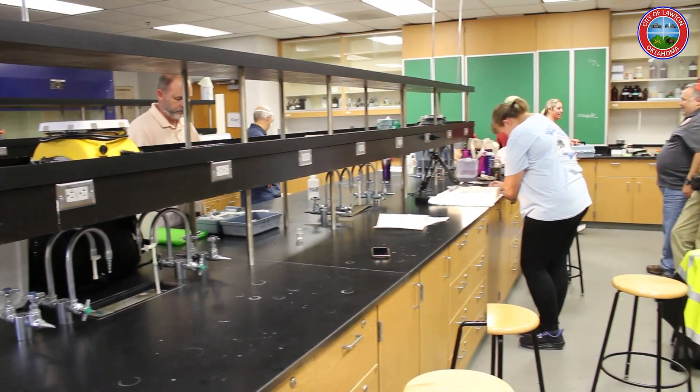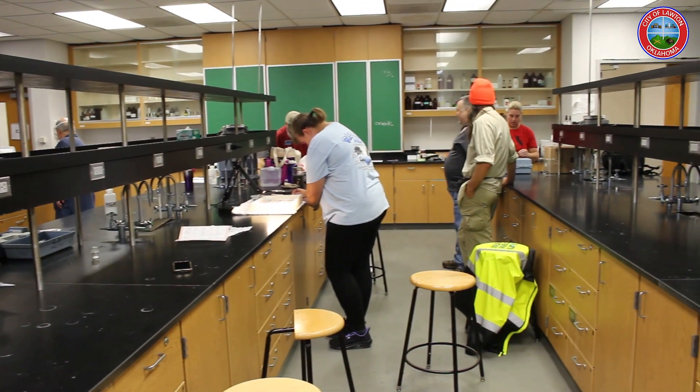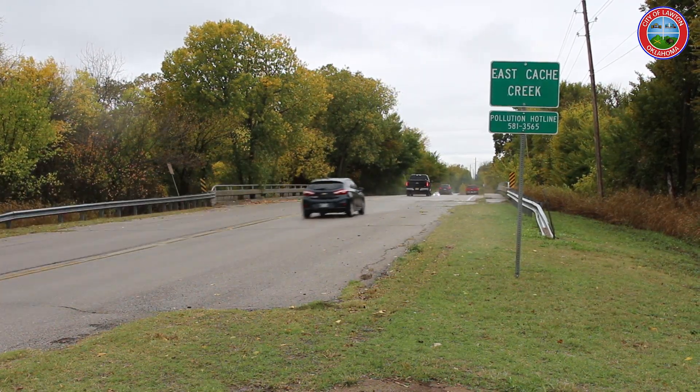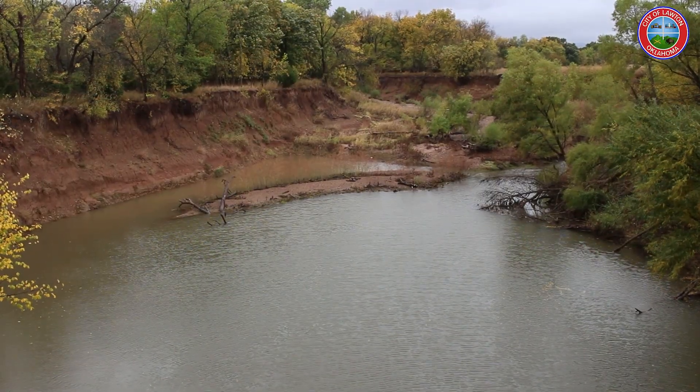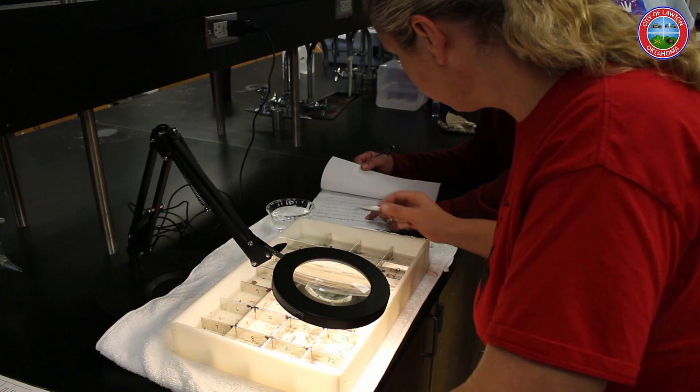Mike Hawkins has been with the City of Lawton for 16 years and says this project is vital for the health of our community. You've got animals that go in there and drink the water, you've got kids that go play in the creeks. Somewhere down the line, it goes in somebody's drinking water. That's what we do — try to maintain the health of the creeks.